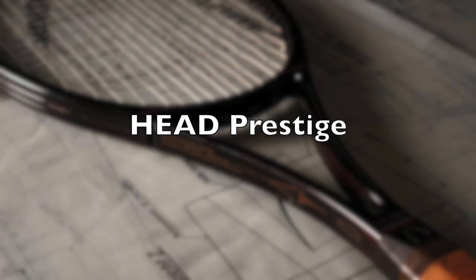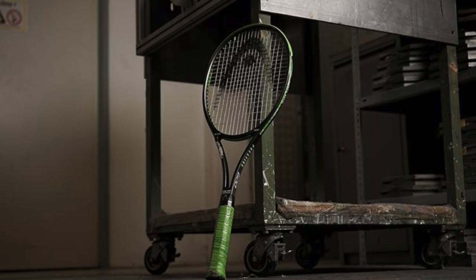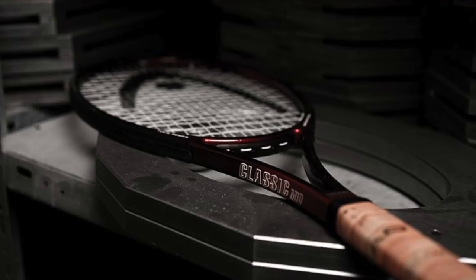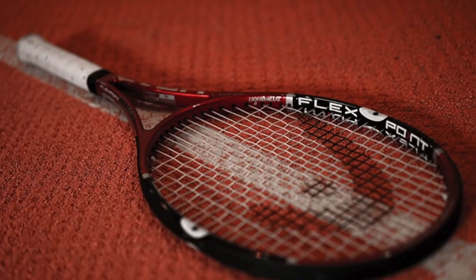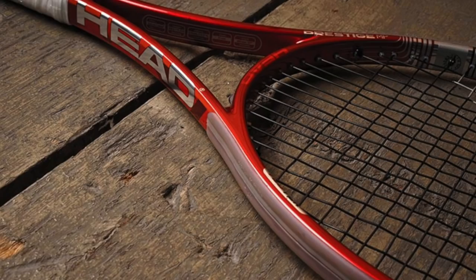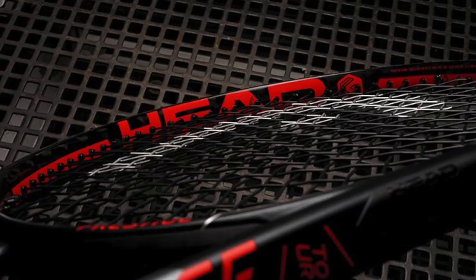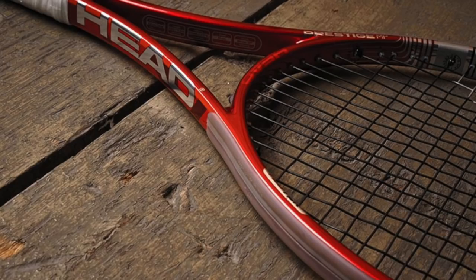Next on the list, the Head Prestige — one of my favorite lines of all time. Control, feel, touch — just a beautiful frame. It's been around since 1987. Many of you love the Prestige Classic 600, famously used by Goran Ivanisevic, to name one. It's a superb line for players looking to generate their own power but who want pinpoint precision. Pretty good for the arm because it's nice and plush. The modern classic is the Head IG Prestige MP, used by many pros on tour as a pro stock.